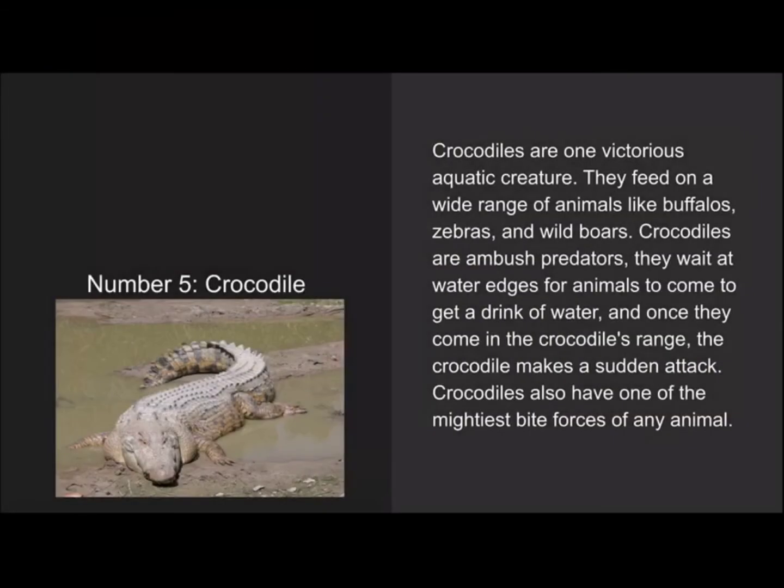Number 5 is the crocodile. Crocodiles are a ferocious aquatic creature that feed on a wide range of animals like buffaloes and zebras. Crocodiles are ambush predators — they wait at water edges for animals to come and get a drink, and once the animal comes within range, the crocodile makes a sudden attack. Crocodiles also have one of the best bite forces of any animal.